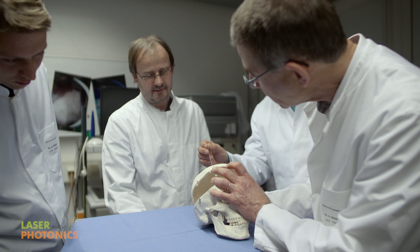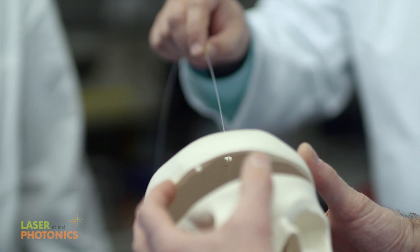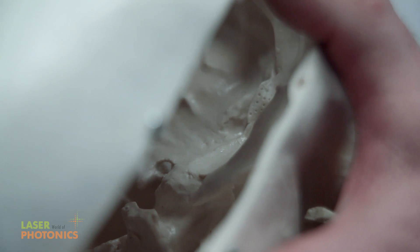In order to introduce light into the brain tumor, we need to transport enough light through thin fibers, and to do this we use laser light of a red wavelength, which can spread out deep into the tissue.